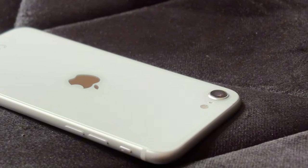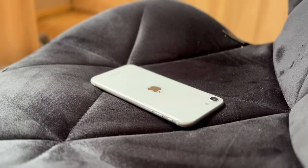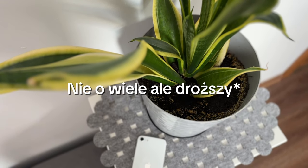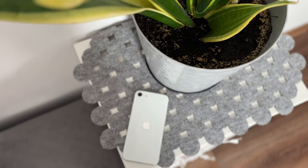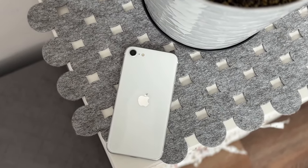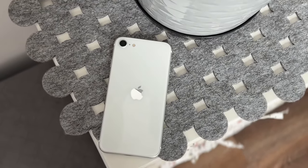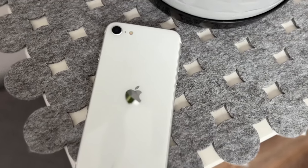Jeśli Wam nie przeszkadza bryła z przyciskiem Home i pasami startowymi na górze i na dole, to warto – bo macie procesor z iPhone'a 13, a iPhone 13 jest o wiele droższy, a wydajnościowo będzie to samo i przez taki sam czas będzie wspierany. Napiszcie w komentarzu co sądzicie o tym telefonie. Do następnego, dajcie suba i lajka jeśli odcinek się podobał!